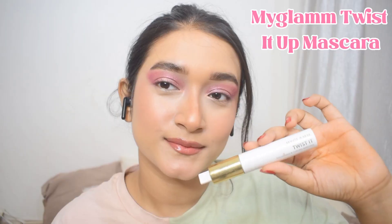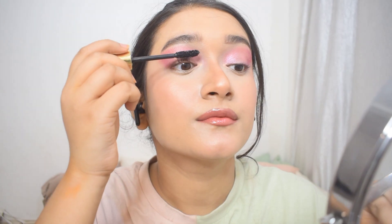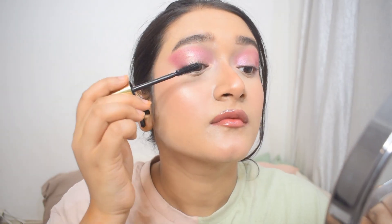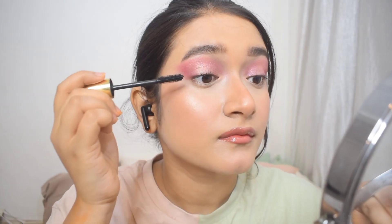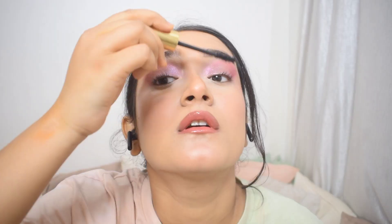Now I'm setting the look using the Faces Canada Setting Spray and letting it dry out. Once it's dry, I curl my eyelashes using an eyelash curler, then apply the MyGlam Mascara — one of my favorite mascaras. It's waterproof, and it volumizes and lengthens my eyelashes really well. Look at how different my lashes look once I apply it — I don't have a lot of eyelashes, but this does the job.